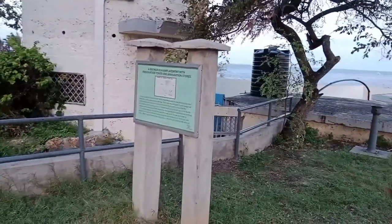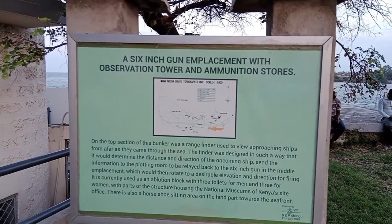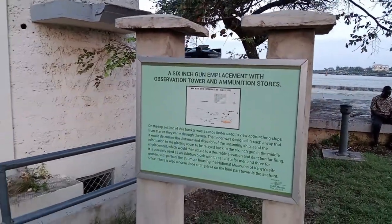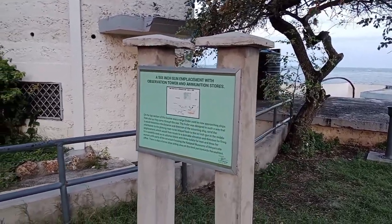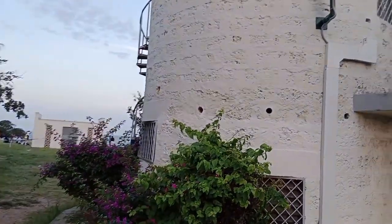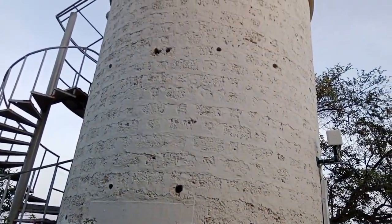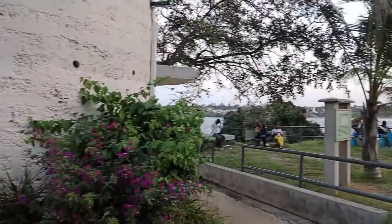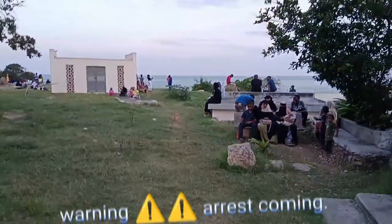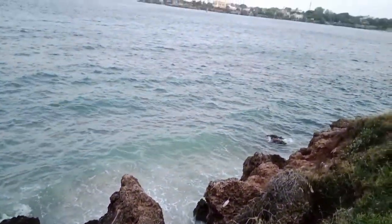There's a big history about this Mamangina Waterfront. Here is a plaque for a six-inch gun emplacement with observation tower and ammunition store. During the battles of independence, when the British, Omanis, and Arabs were trying to control East Africa, this place was used as a fighting ground. Everyone who tried to control the East African coast fought from here because this was the best vantage point.